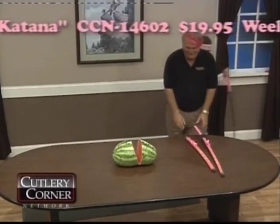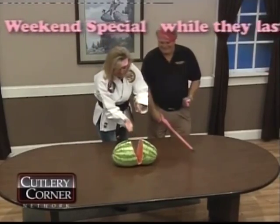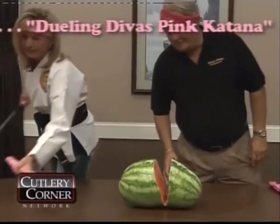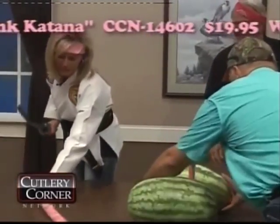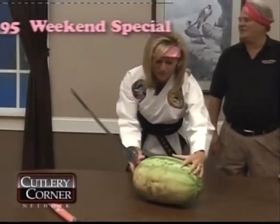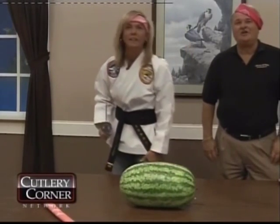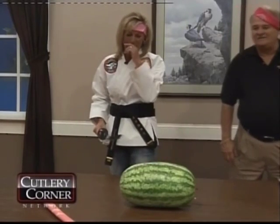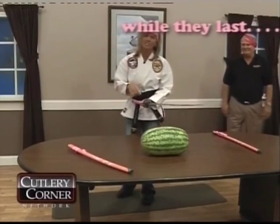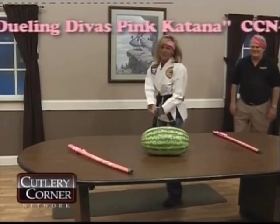Now, Sheila, your time. I think she was a little off — a little off-center, it looks a little to the side. Where's my watermelon? That's a pretty clean cut, isn't it? And we're going to sell this for $19.95. The CCN number is 14602, folks. 14602, $19.95 weekend special. You won't believe this.